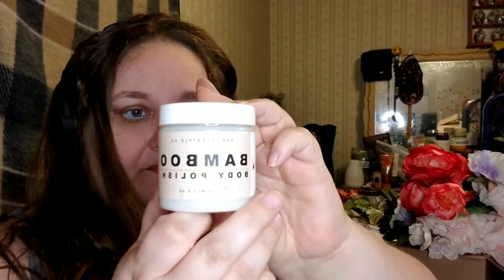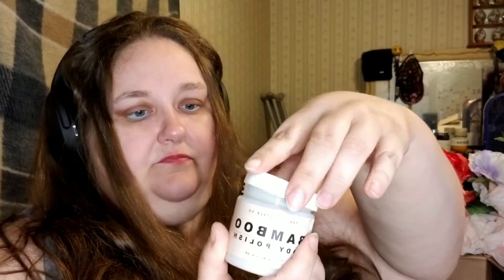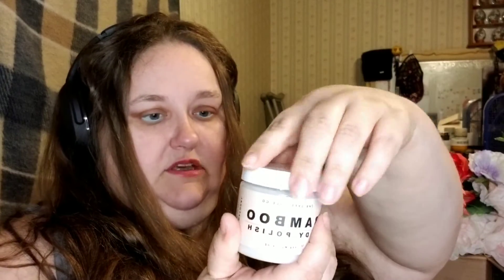This was open, I hope it didn't leak everywhere. This is from The Lifestyle Company — it's a bamboo body polish, vegan and paraben free, 100% natural with bamboo stem extracts, jojoba oil, and aloe vera. It's very, very liquidy — almost like a water consistency. Let me shake it up and see if that does anything.